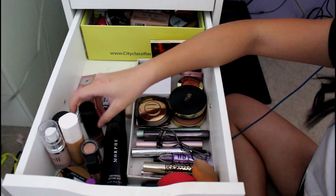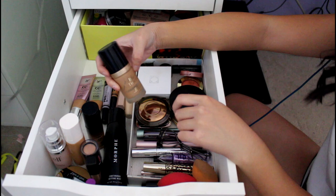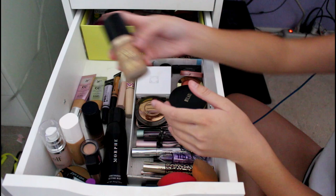This is my Too Faced Born This Way Foundation — I can't believe I'm this low on it. I bought it back in sophomore year and used it for Color Guard events. Mine's in the shade Warm Beige. It's really good — a solid choice.